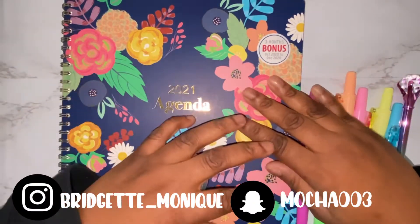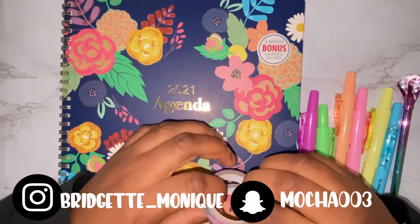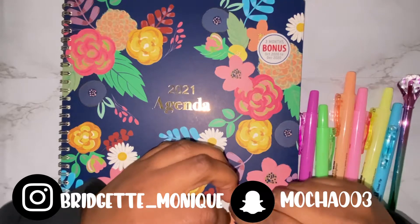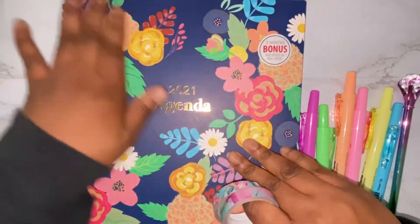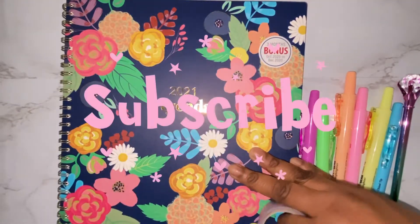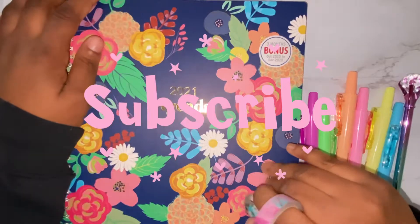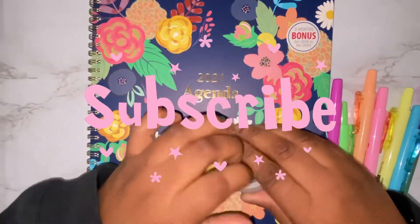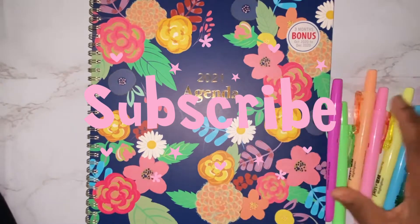Hi everyone, welcome back to my channel, or if you're new here, welcome to my channel. My name is Bridget, and on this channel we do budgeting videos. As you can tell by the title, in today's video I'm going to be setting up my March budget — pretty much doing my March calendar in my planner. If that sounds like something you're interested in, stay tuned.